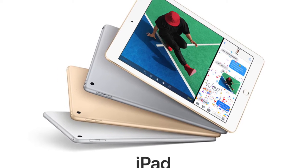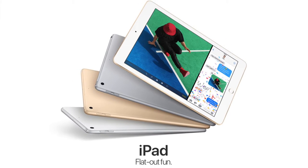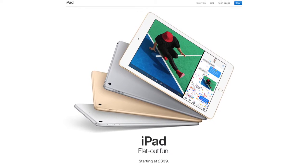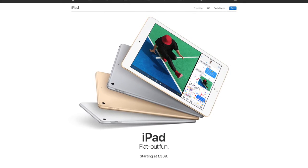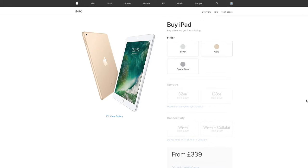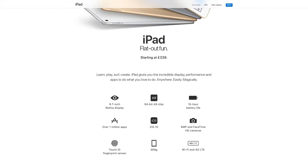Next we've got the 9.7 inch iPad model. This is just marketed as iPad — no iPad Air or iPad Air 3 or anything like that — and it's a replacement for the iPad Air 2, combining the internals of the iPad Air 2 with parts of the original iPad Air design. It starts at £339, which is cheaper than previous iPads have been at a starting price.